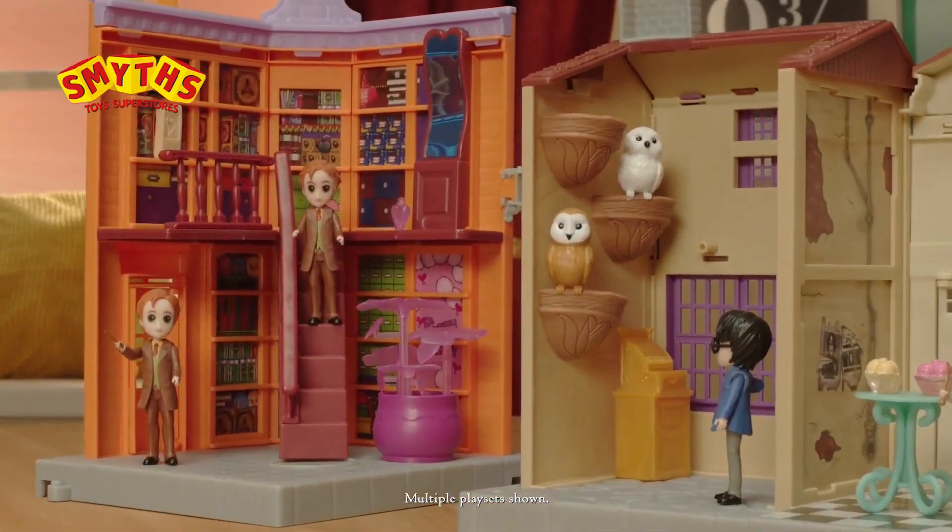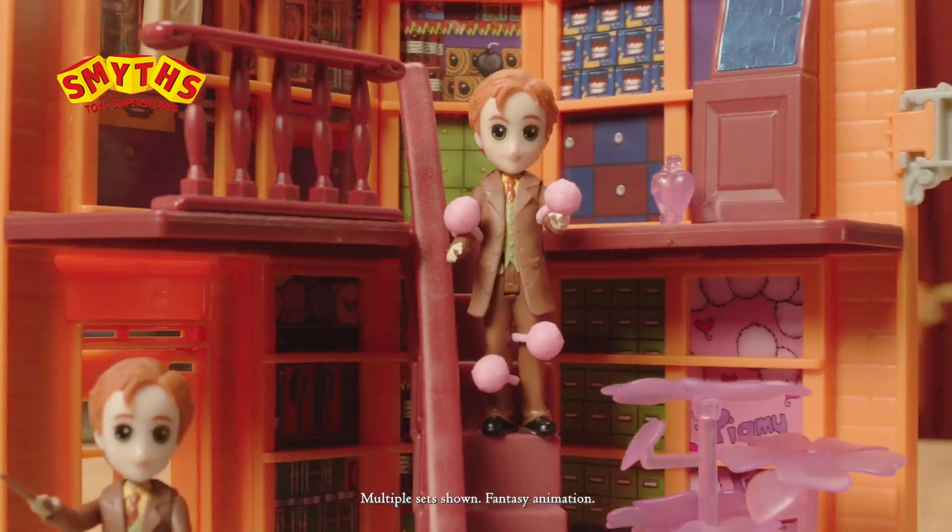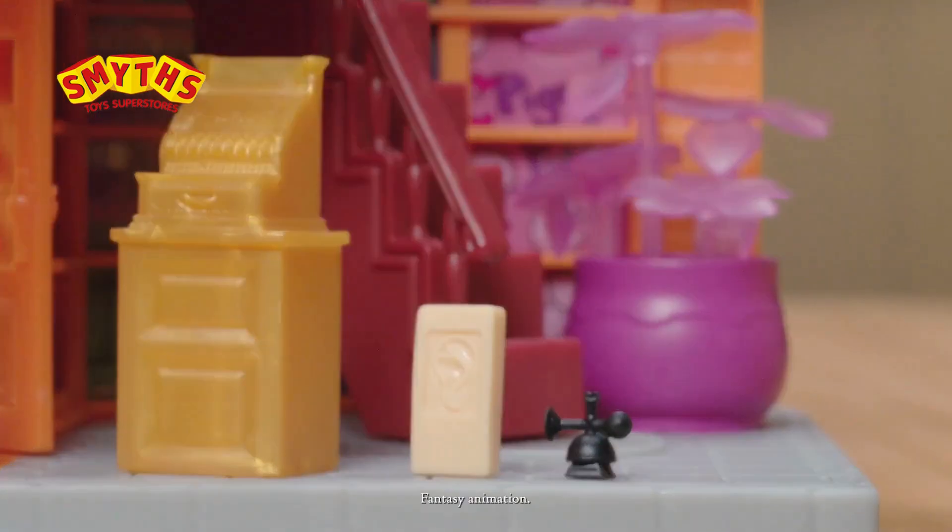Look, it's three play sets in one with exclusive new Fred and Hermione figures and a love potion that makes magical lights and sounds, plus tons of accessories.